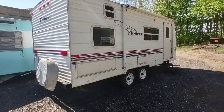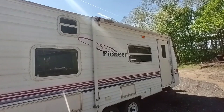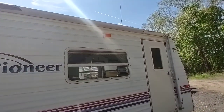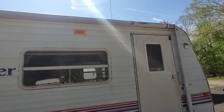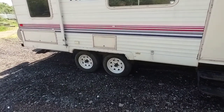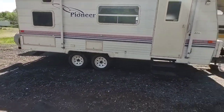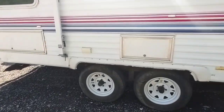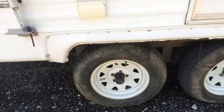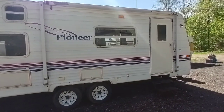We do have all the keys for this unit. All the windows are nice and intact. It does have a nice awning, but the canvas on it is done — you'll want to get a new canvas, which is relatively easy and inexpensive. It needs 205/75-15s; I would actually go up to 225s on this trailer.